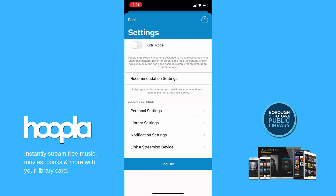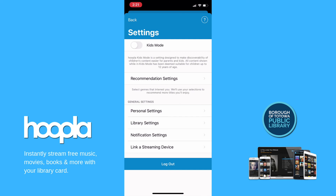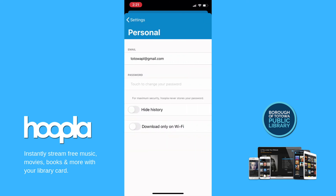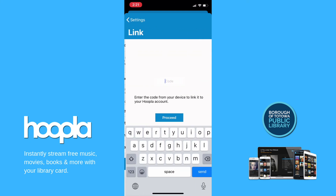You can also tap Recommendation Settings to select genres that interest you. Hoopla will be able to use your selections to recommend more titles that you might enjoy. You can also control more settings, such as whether you would like to receive email notifications for Hoopla, make changes to your home library, or link another streaming device to your Hoopla account.